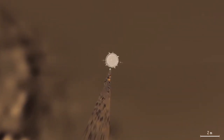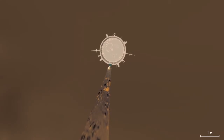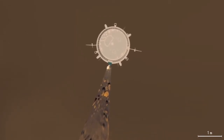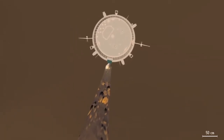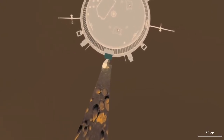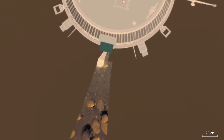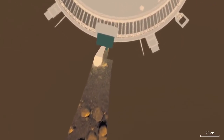The descent imager spectral radiometer is the dark green instrument at the south side of the Huygens probe. Its lamp illuminated the surface, allowing spectral analysis. The lamp's spotlight stands out brightly since days on Titan are even darker than cloudy days on Earth. Little sunlight reaches Titan's surface due to its thick haze and large distance from the sun.